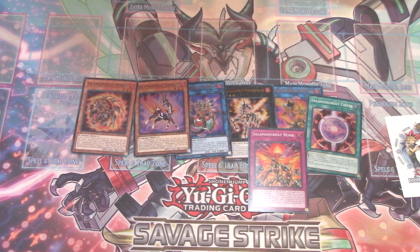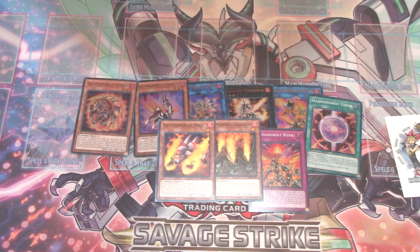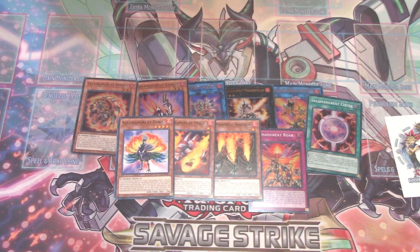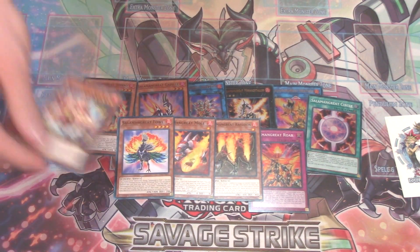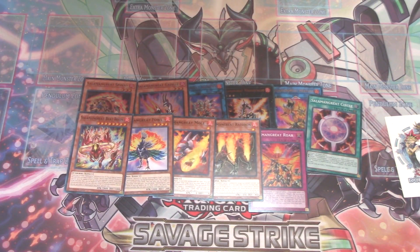Then I think we have just some common Salamangreats that I have not seen in the main sets, so we'll go over these as well: Salamangreat Raccoon, which I think is new; Salamangreat Mole, which is new; Salamangreat Fowl, which I think is a peacock; and Salamangreat Beat Bison. I think these are all the new cards that you get in here. Wow — looking at some of these reprints, they're so good.